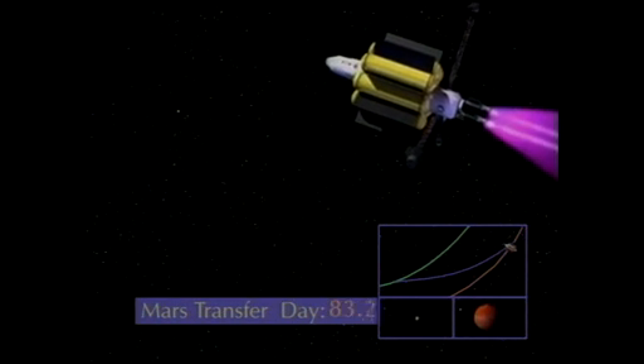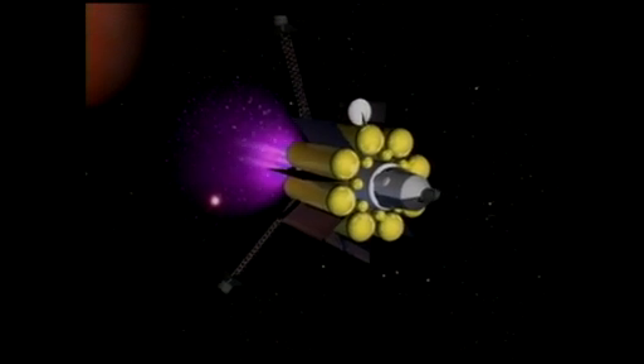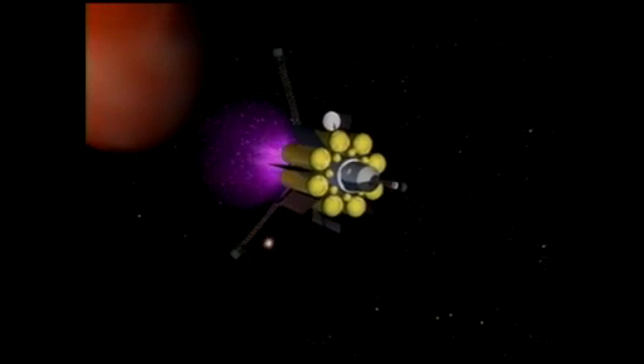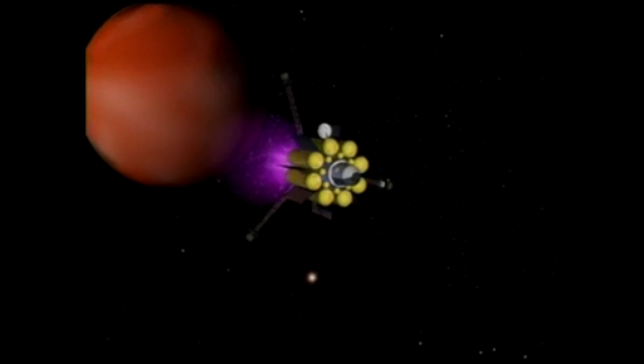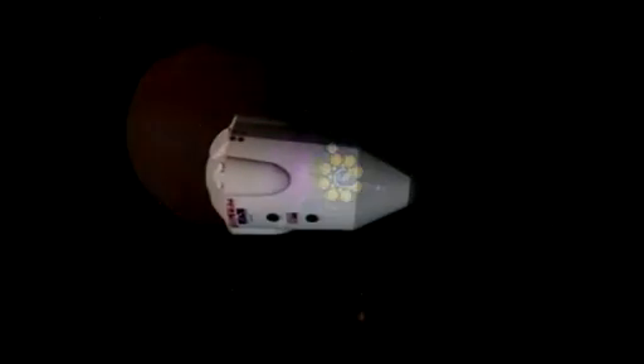Instead of having a lot of power in a very short time — on the order of minutes, which you typically do with chemical rockets — VASMIR can run for hours, days, weeks. Very small thrust, but for a very long time. So you just keep accelerating your spacecraft, consistently building that speed up and up.